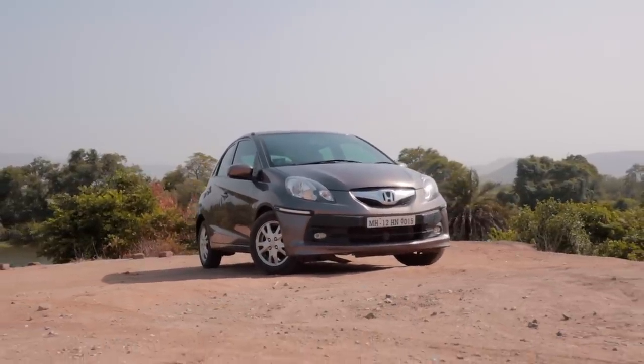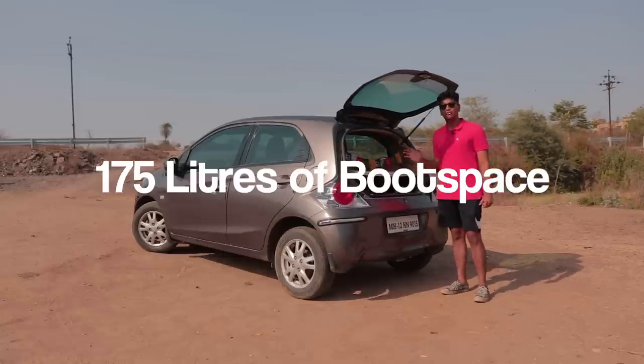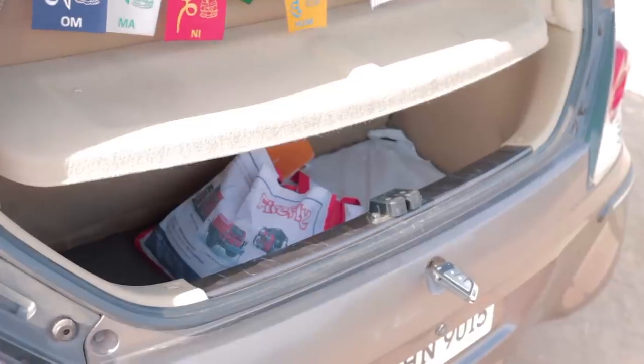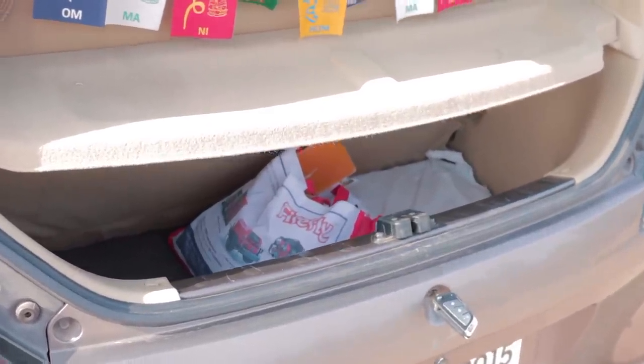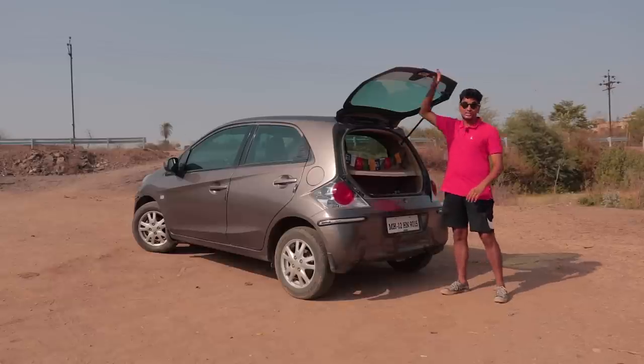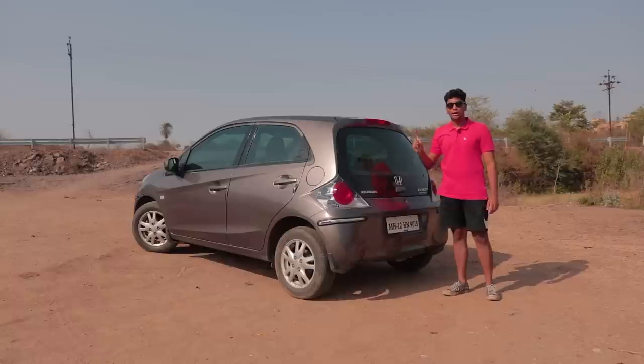Of course, the downside is once you open the boot, you get 175 liters of boot space — which compared to a Corvette C8 is quite less, because the Corvette has almost 300 liters. Well, that's a proper mid-engine sports car and this is an eco hatchback. But there's one more way to justify this car, and that's while driving.